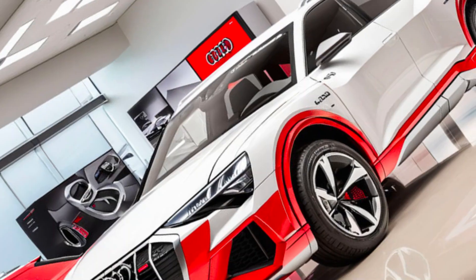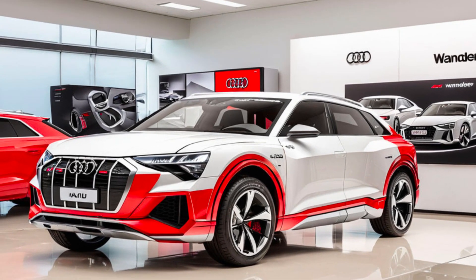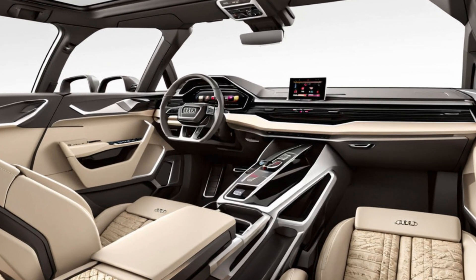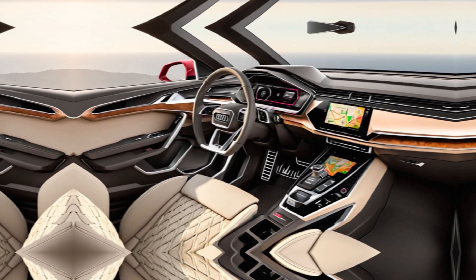Step inside — luxury redefined. Open the door, and you're greeted by a luxurious interior that uses only the finest materials. Leather and wood accents create a premium feel, while the spacious cabin ensures everyone gets first-class passenger accommodation.